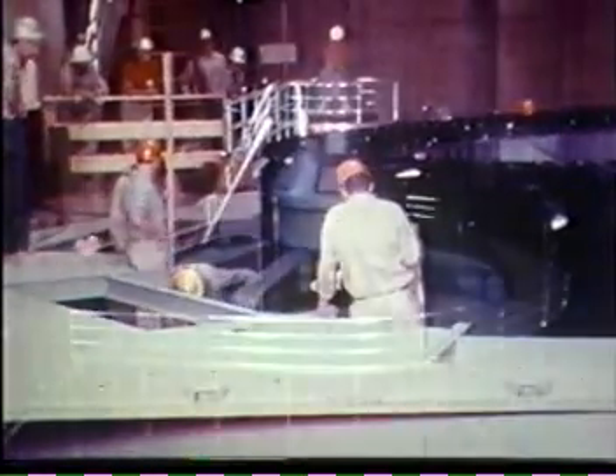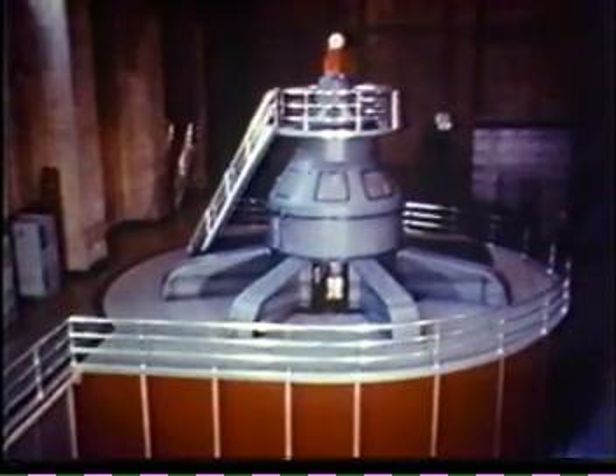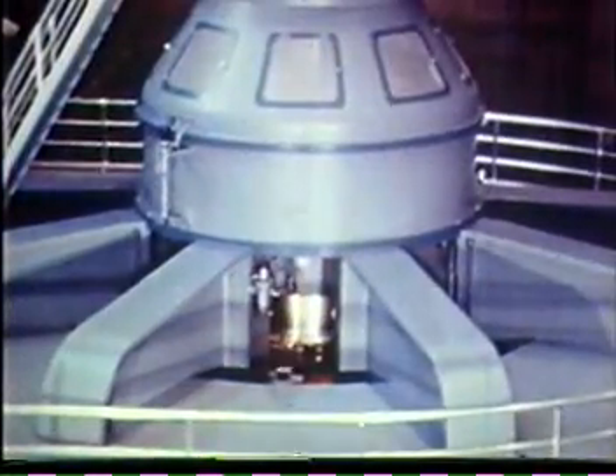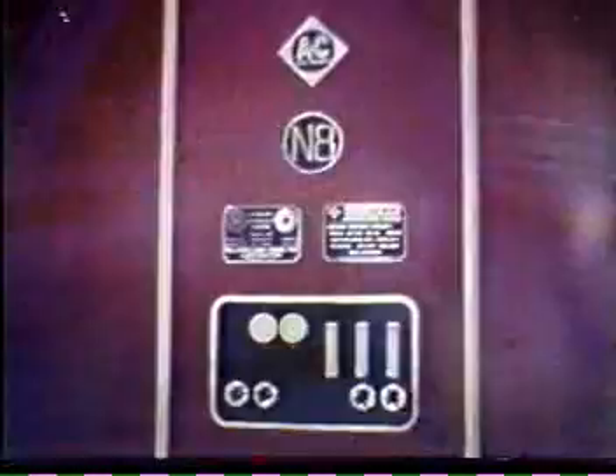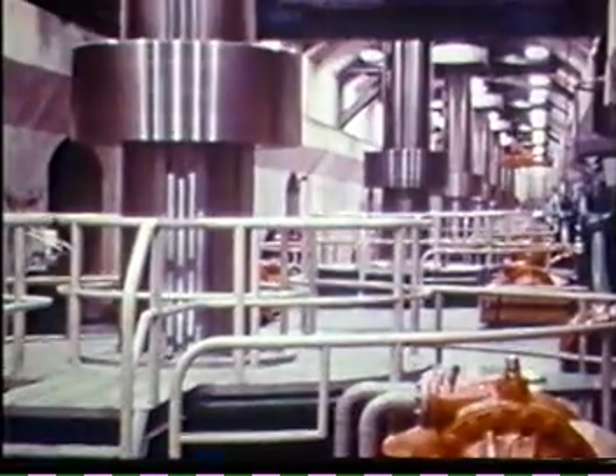After test runs, N-8 went on the line December 1st, 1961 to serve the state of Nevada and to complete the Hoover power plant, raising its capacity to one and one-third million kilowatts, keeping it as one of the world's largest hydroelectric installations.